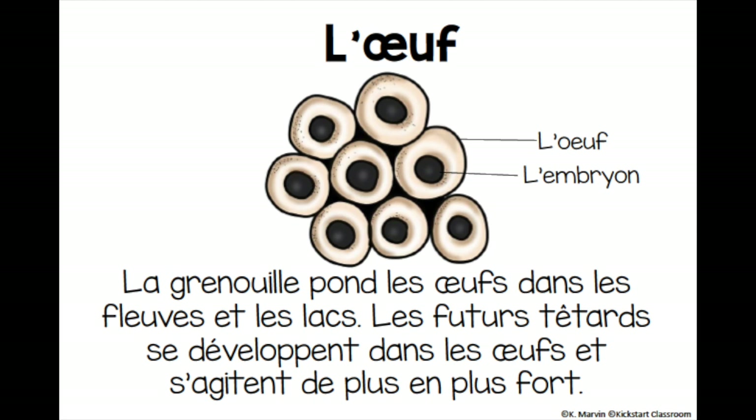The future tadpoles develop inside the eggs. Les futurs tétards se développent dans les oeufs. They wiggle more and stronger every day. Ils s'agitent de plus en plus fort.